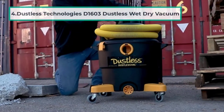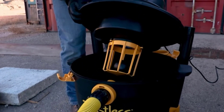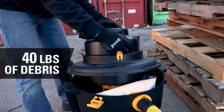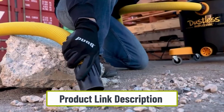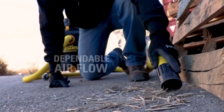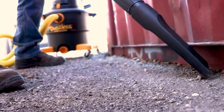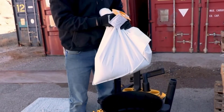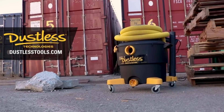At number four: the Dustless Technologies D1603 wet/dry vacuum. This vacuum has a 0.5 micron dust particle capturing capacity using its micro pre-filters. It features amazing technology that allows you to switch seamlessly from wet to dry or dry to wet vacuuming without changing any filters. This is made possible by a baffle inside the tank that keeps liquid away from solid debris — a technology that is unique and not yet seen in other vacuums on the market.